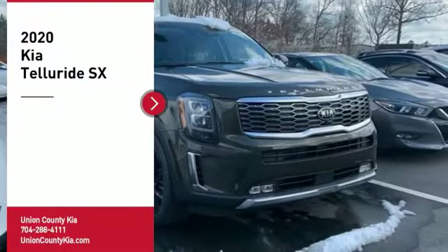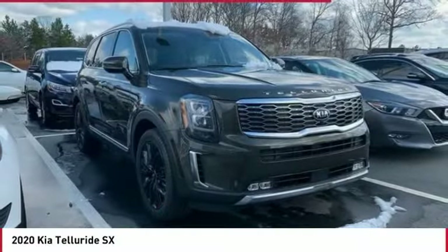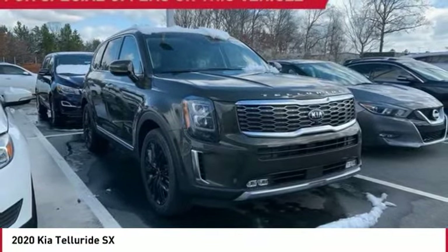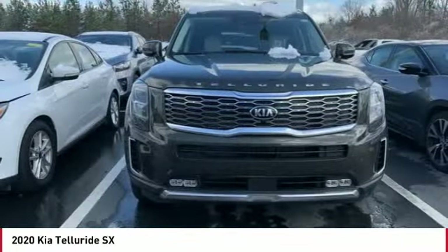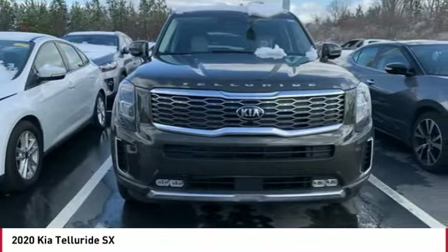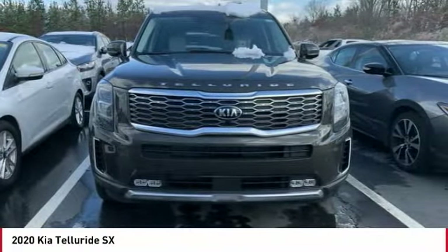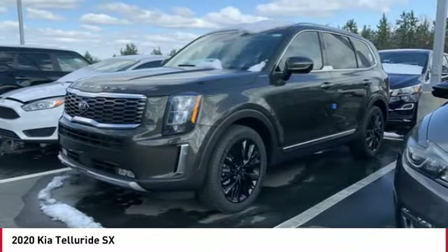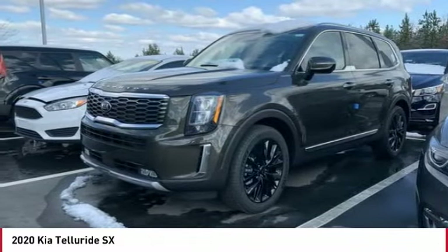Make a great choice today with the 2020 Telluride. The Kia Telluride is an impressive SUV that boasts a striking exterior look, plenty of interior technology features, additional space for guests in the third row, and a powerful engine — leaving no doubt that this is an SUV worth talking about.